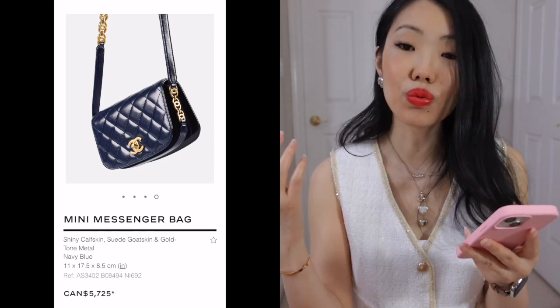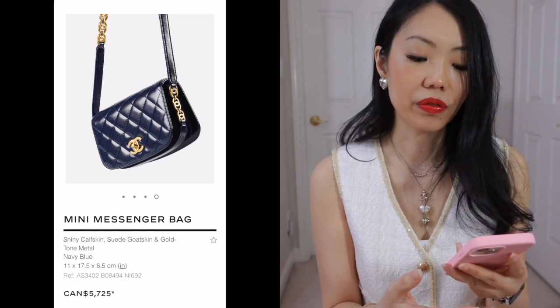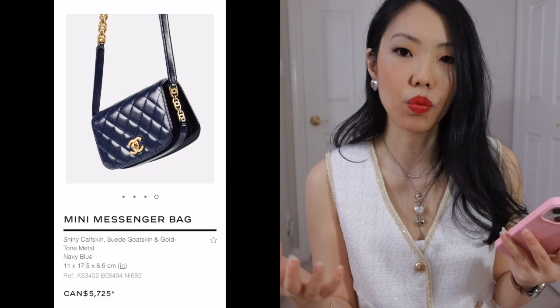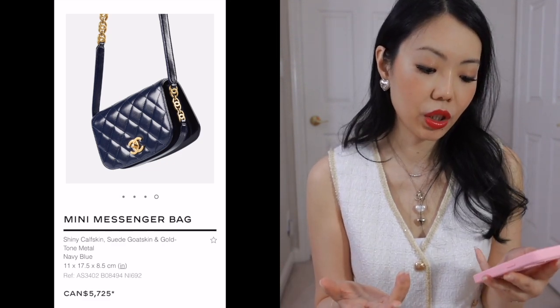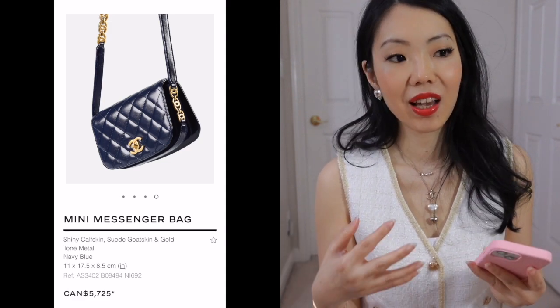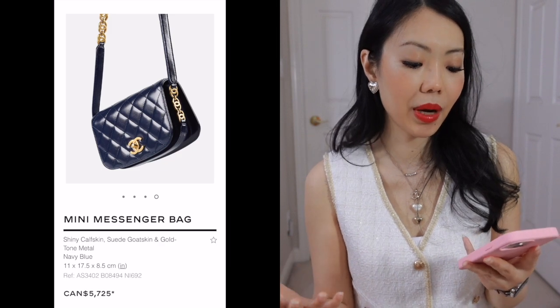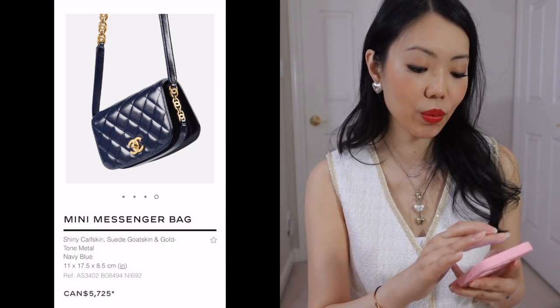The couple of compartments give you extra organization without being too overly compartmentalized. It just looks really cute. Although it is a seasonal bag, I do see this as being a very classic shape that can be worn all year round. Of course with being a mini size, it would be challenging in terms of fitting your things — like playing Tetris. So just keep that in mind, but that is true for all mini bags anyway.